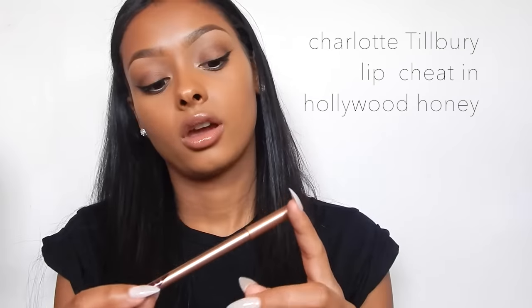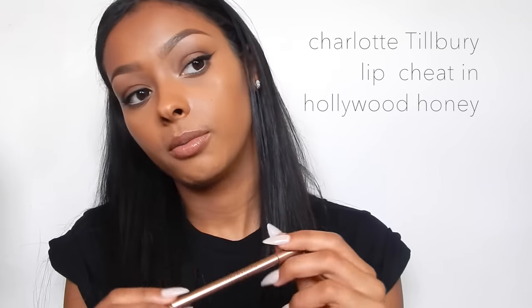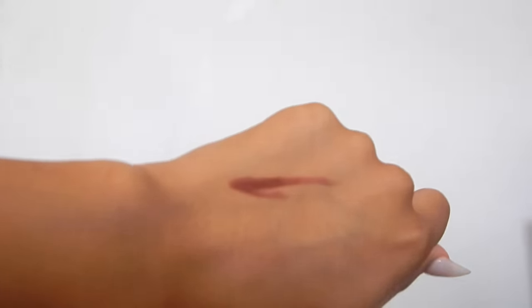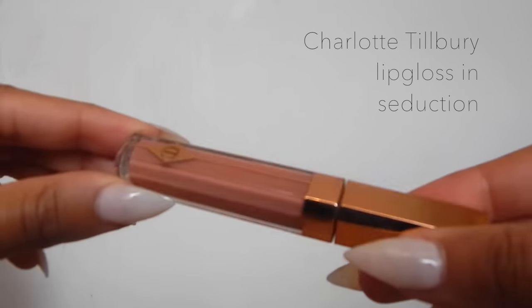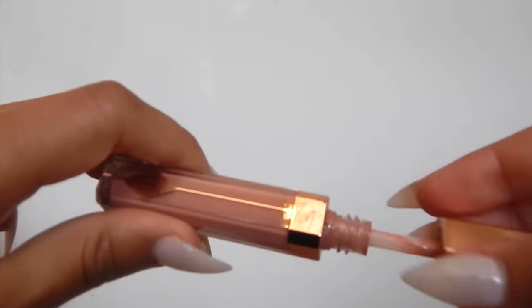Then I've got two Charlotte Tilbury lip products. I got this lip liner in Hollywood Honey - I think it's beautiful. I normally use it for my nude lips or just all over. It's lovely. And then I've got the lip gloss in Seduction, which is also a really nice lip gloss.